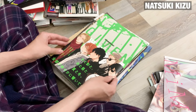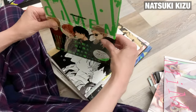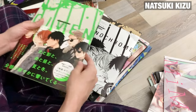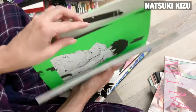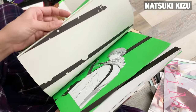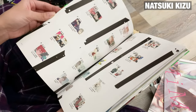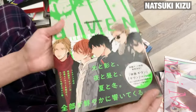Next is the Given art book — this one is more for the series than for the mangaka, but it's been on my radar for a while so I was happy to find it. I actually got a bundle that had a second art book included. The first one has a little poster on the inside, and I do have more Given merch from my trip that I'll share in my merch haul video — I was able to go to the pop-up shop in Shinjuku while I was in Tokyo.